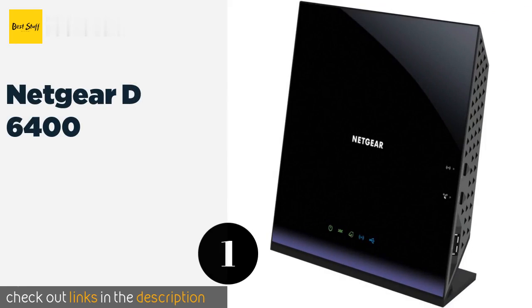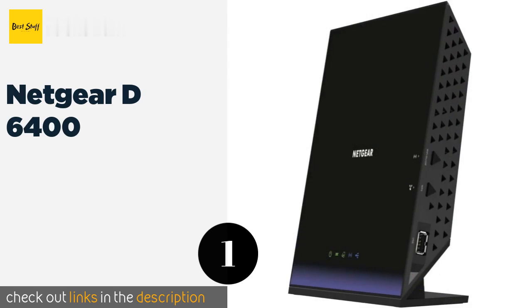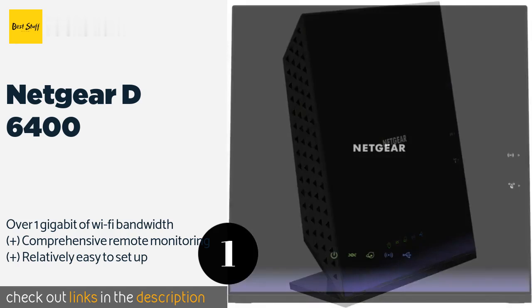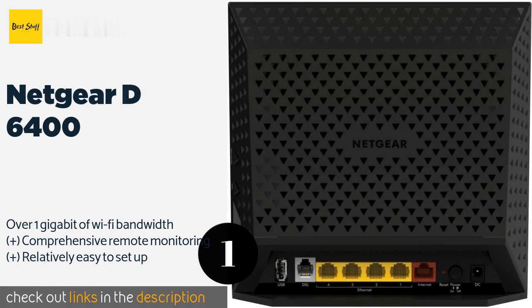The first product on our list is the Netgear D6400, a high-performing choice at a mid-range price. The Netgear D6400 comes from an immensely popular manufacturer and includes in-depth control software. It works with accounts using vectored as well as standard asynchronous DSL technology.